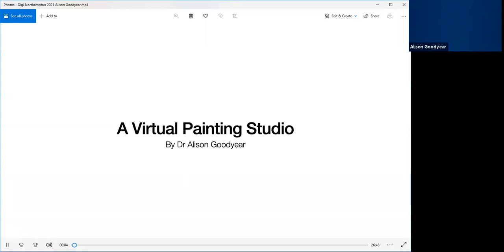Hello, my name is Dr. Allison Goodyear. Today I'm going to talk about my virtual painting studio, describe my painting process and how it evolved, how I came to work with virtual reality technologies, discuss a couple of projects I've used VR on, and how I lost my studio during the pandemic and what that means for my future projects and fellow practitioners.